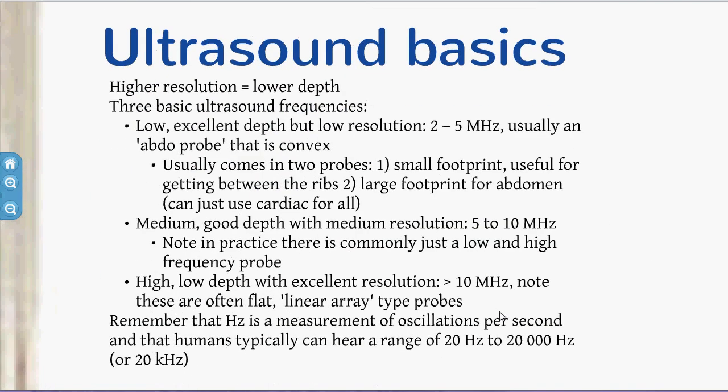For the basics of ultrasound, there are three key parameters: resolution, depth, and frequency — and you're basically trading one for another. With increasing depth, you need a low-frequency probe, but the consequence is lower resolution images. It's better to go only as deep as you need. There are essentially two basic kinds of probes: high-frequency probes, which are great for low-depth vascular work, and low-frequency probes for deeper structures like abdominal or cardiac imaging.